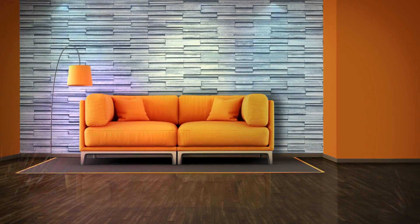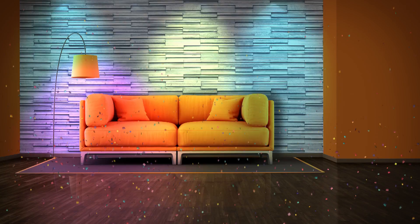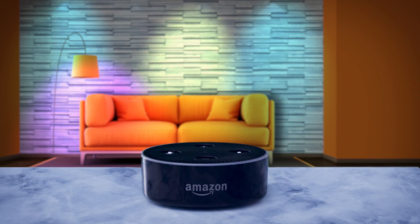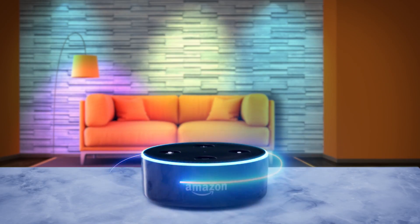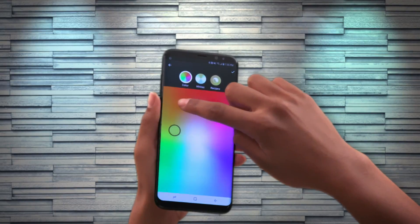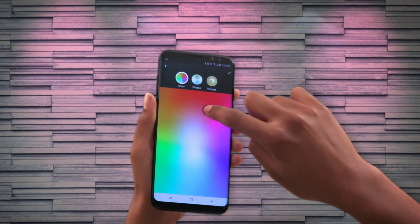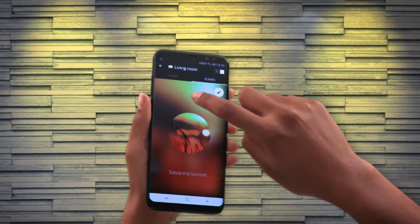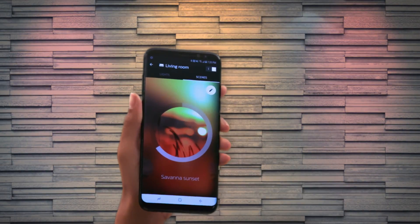Let's start with the living room. Say you're having a party — all good parties need good music. Your Amazon Echo or Echo Dot can help with that: just say 'Alexa, play dinner party music.' Now set the mood lighting. Philips Hue has 16 million color choices, so you can find the perfect one. There are also a few preset color scenes to choose from, allowing you to set your lights to resemble a tropical beach or a sunset.